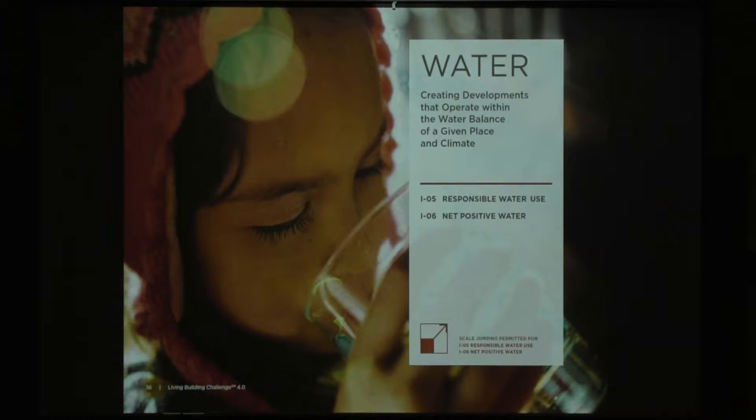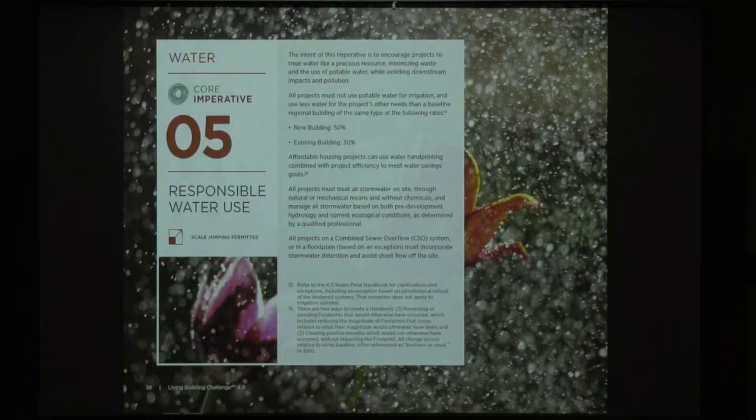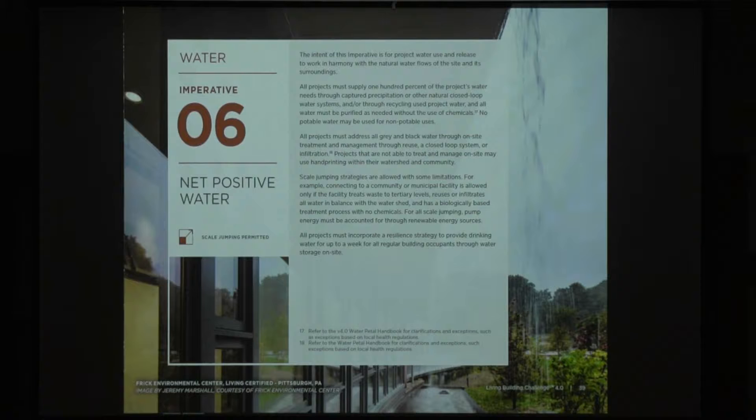Water used to be one imperative and now it's two, in order to get the core program to where it's attainable without reaching the level of full living building certification. The first is responsible water use — treating water as a depreciable resource, reducing use, and comparing it against a baseline for a conventional new or existing building. The second is net positive water, which is really what the old imperative primarily was: treating everything on-site, not letting anything leave, and handling all water needs on an annual basis from on-site water. One is reduction; one is the more aggressive standard for a full living building certification.